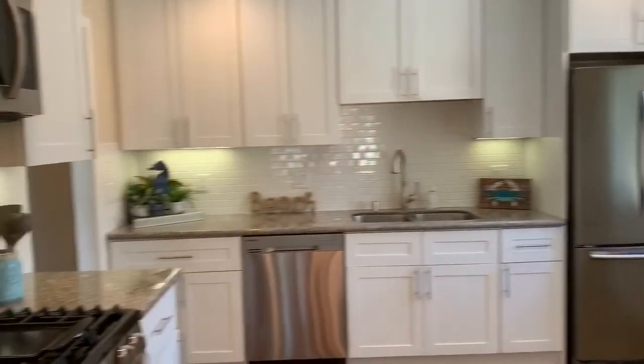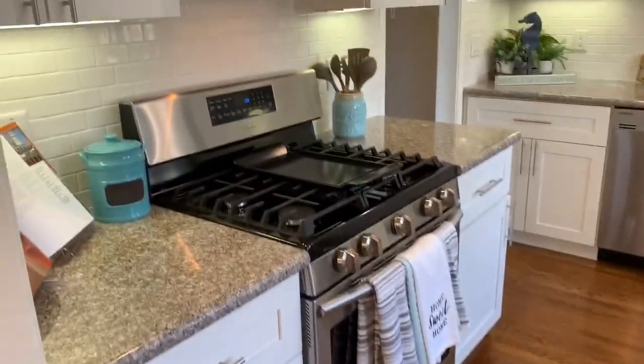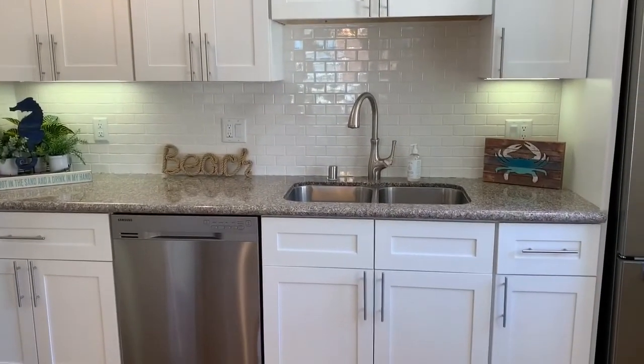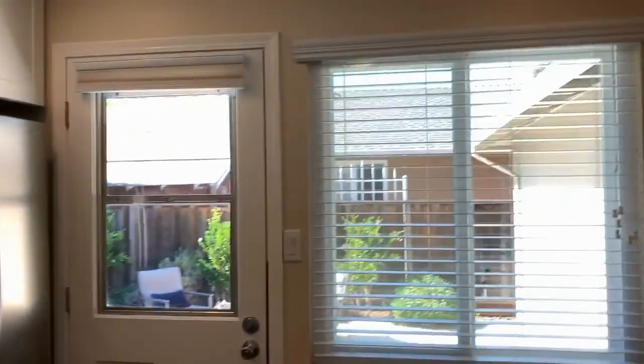And the kitchen was all done too. New cabinets, new counters, gas stove, all stainless steel appliances. Look at that cute backsplash subway tile. New lighting on the ceiling too.